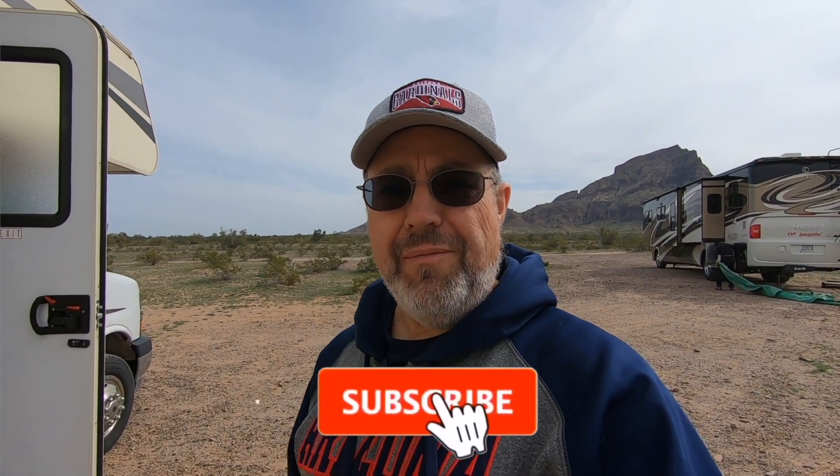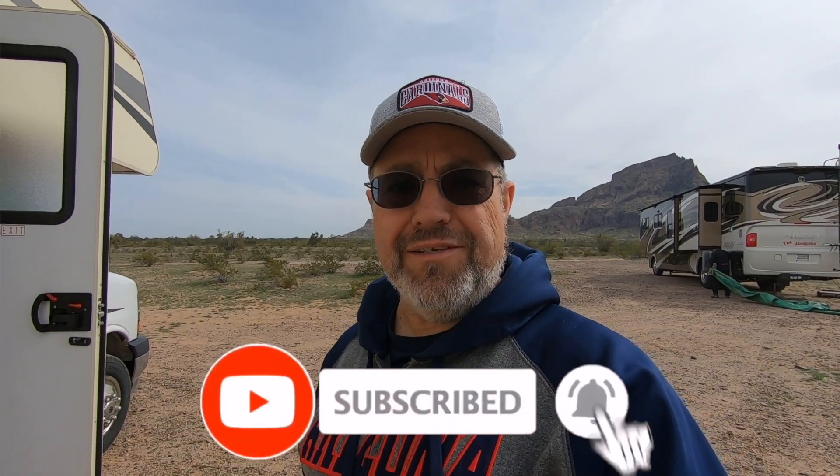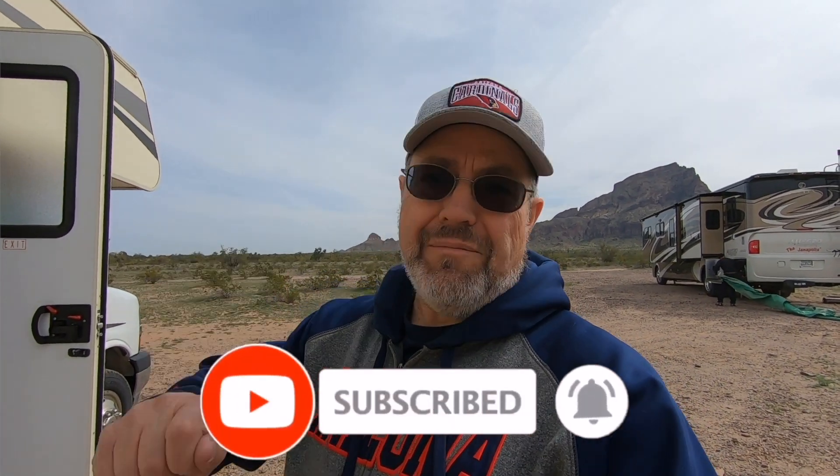Hey everybody, it's Dave here, Holiday for Two. Hope you're having a good day. We've got a new addition in our little family here — maybe you can hear him. We have a new addition to Holiday for Two, you can say Holiday for Three. If you like this video, hit like, share and subscribe, and be sure to ring that little bell so you'll be notified next time I put out a video.